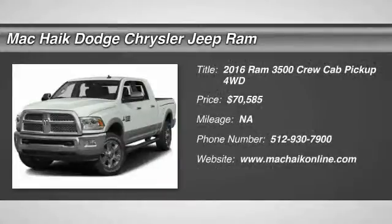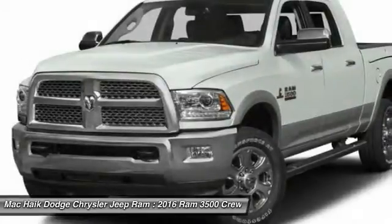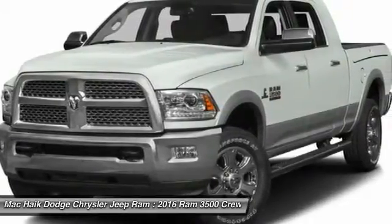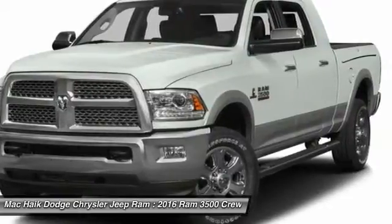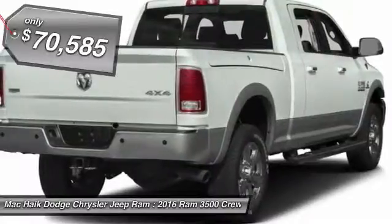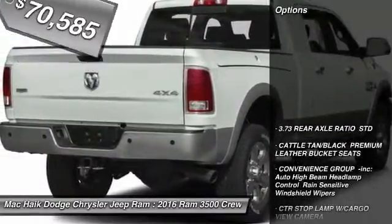2016 Dodge Ram 3500 is a solid option for truck buyers in need of hauling capacity and serious towing. With names like Hemi and Cummins under the hood, there is plenty of muscle to back it up, and is priced below $75,000. Here are some of this vehicle's great options.